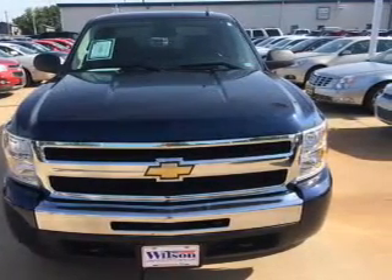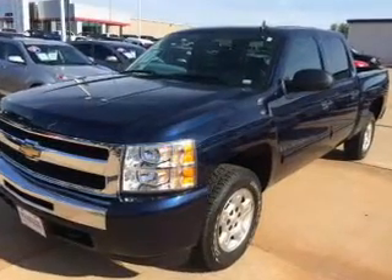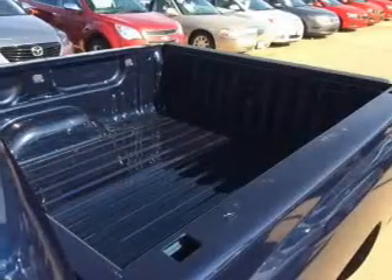The powertrain includes rear-wheel drive with a powerful 8-cylinder engine that responds smoothly to its automatic transmission. Premium wheels lend a distinctive appearance.